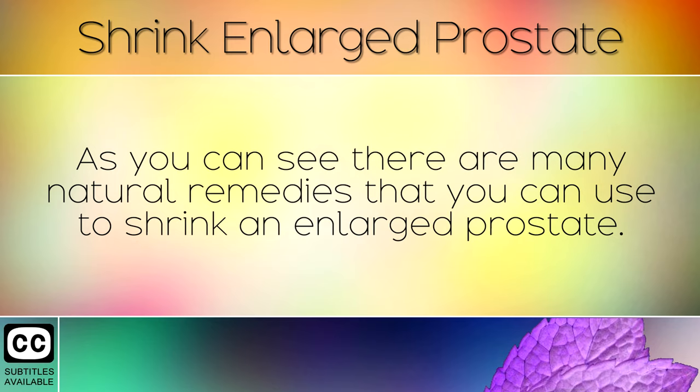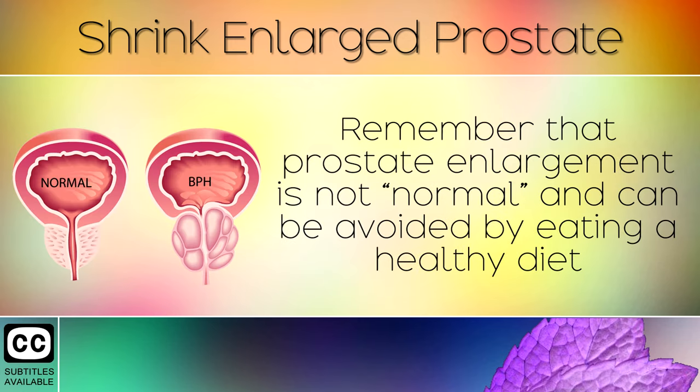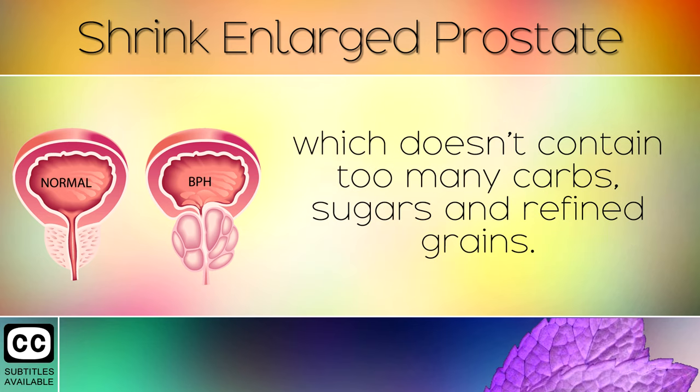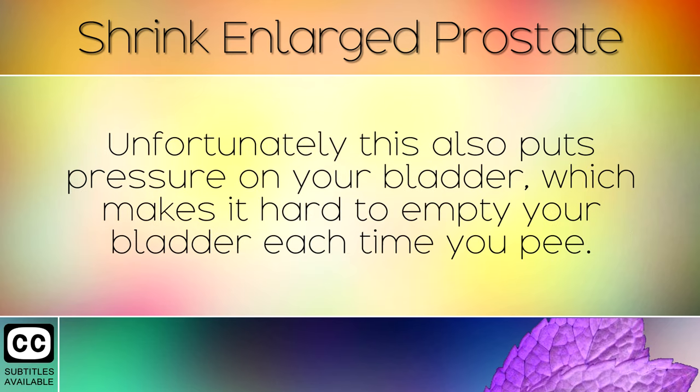As you can see, there are many natural remedies that you can use to shrink an enlarged prostate. Try out a mixture of these and see which works best for you. Remember that prostate enlargement is not normal, and can be avoided by eating a healthy diet which doesn't contain too many carbs, sugars and refined grains. Hormone imbalances are the common cause which makes the prostate grow larger and swell. Unfortunately, this also puts pressure on your bladder, which makes it hard to empty your bladder each time you pee.